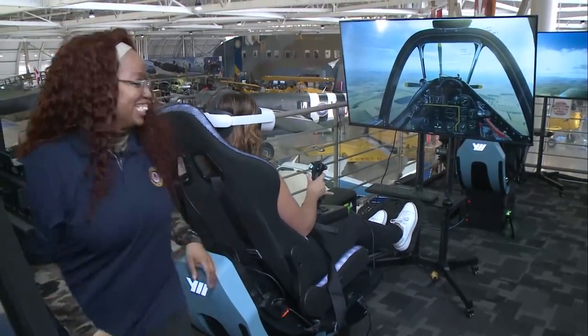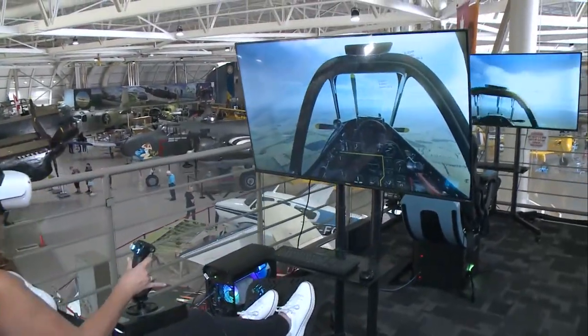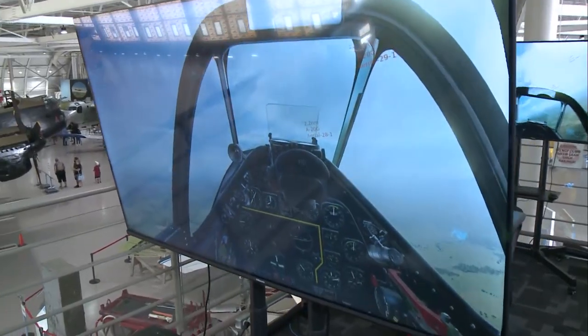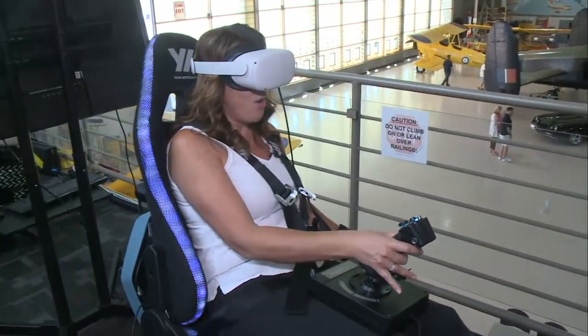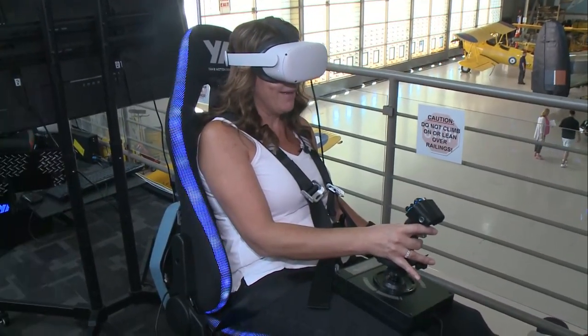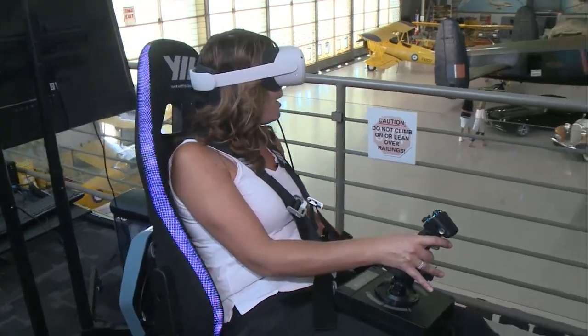All right, I'm a little nervous. But if you come to the museum, this is something you definitely have to try. Whoa! This is amazing yet terrifying all at the same time. It's so beautiful up here. The map is fantastic, and you have a full 360 view around you.